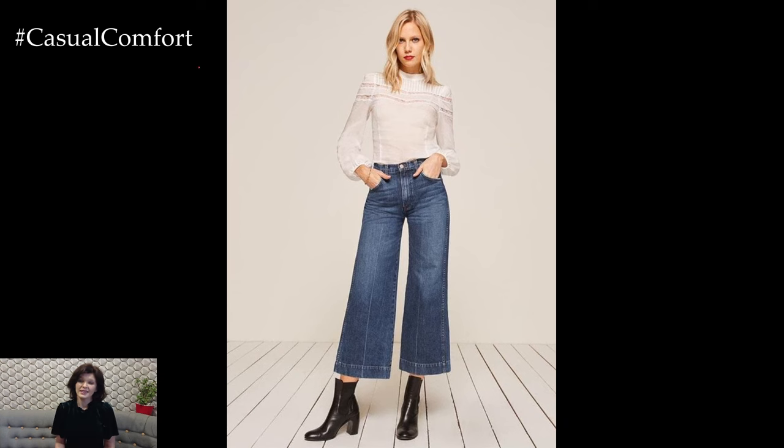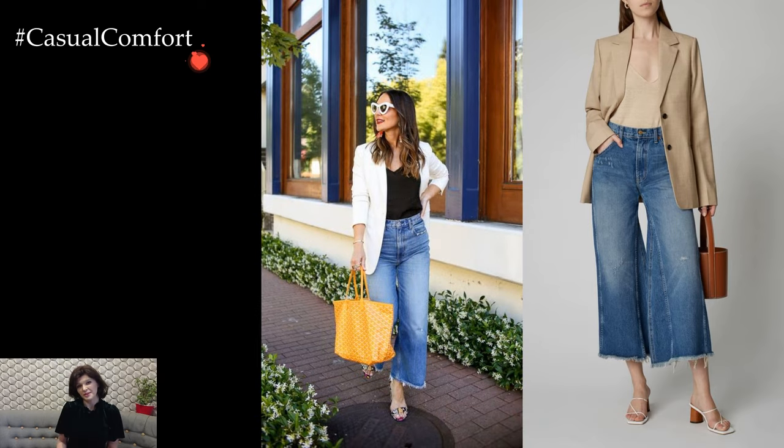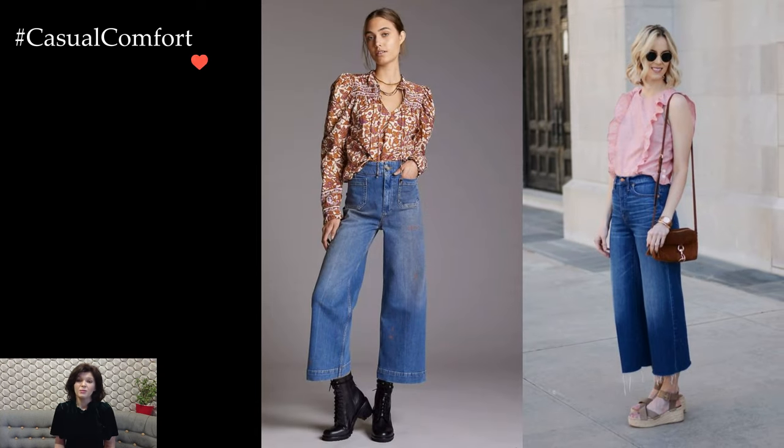Pairing the cropped wide-leg jeans with different tops allows for versatile styling. A tucked-in blouse or a fitted t-shirt can create a polished and put-together appearance, emphasizing the waistline and balancing the volume of the wide-leg silhouette. Loose-fitting tops or sweaters can contribute to a more relaxed and effortlessly chic vibe, playing up the laid-back nature of the wide-leg design.